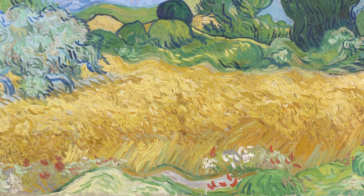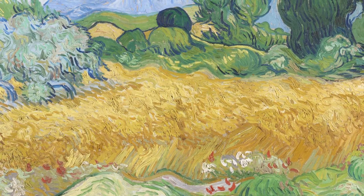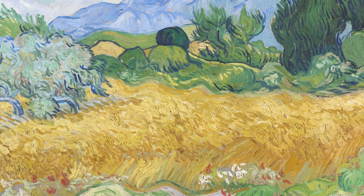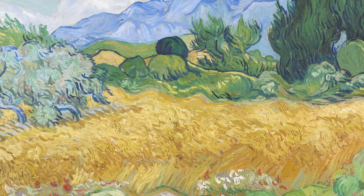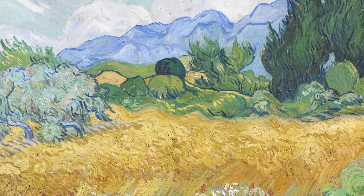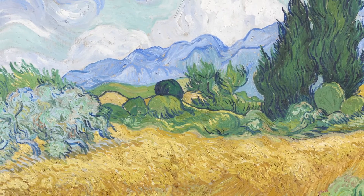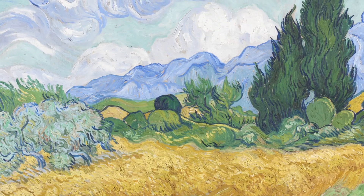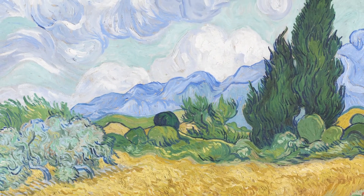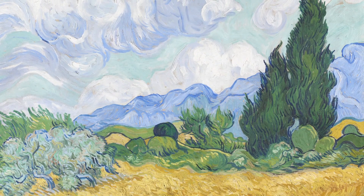Van Gogh found solace in nature and saw art and nature as interconnected. 'We who live on bread — are we not ourselves wheat to a considerable extent?' he wrote. Earth, fire, air and water. Wheat, sun, wind and clouds. Van Gogh. Me and you. Particles and energy moving in a never-ending flux. All connected as one.